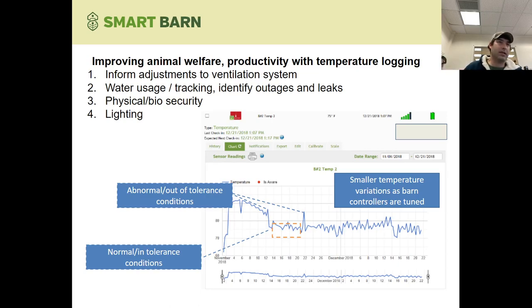Other things you can look at when tracking and sensing variables across your farm include water usage — you can identify outages or leaks and prevent dehydration. You can also control and monitor physical biosecurity and lighting to make sure everything is running smoothly, optimizing for the best feed conversion, the best laying, and the best overall productivity on the farm.